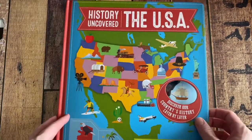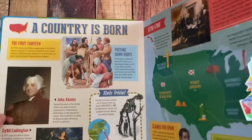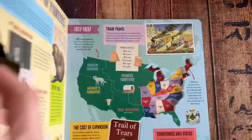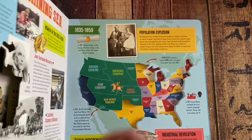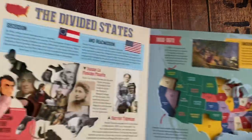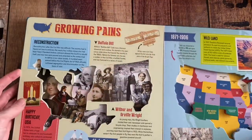This is a great supplement to history — it's History Uncovered: The USA. You'll discover our country's history from the 13 original colonies all the way up to modern day. You go through it layer by layer, watching as states are added to the Union, and reading facts about the people and places developed at that time.